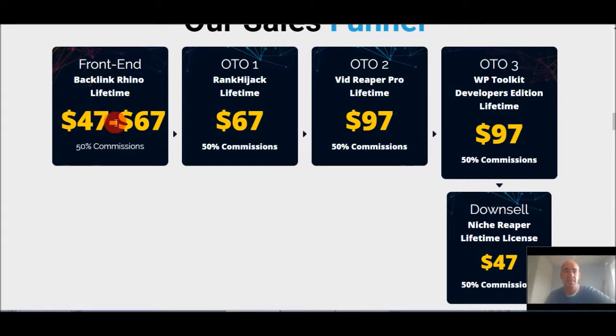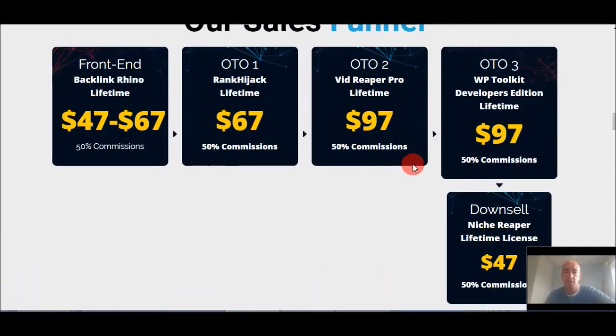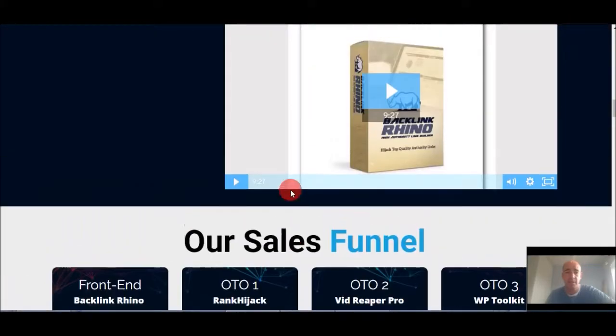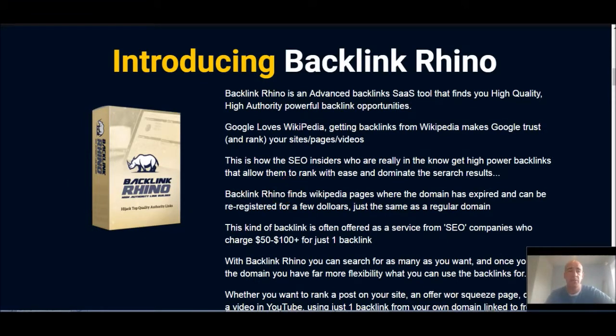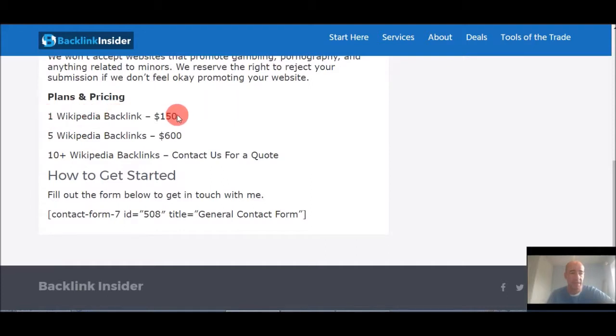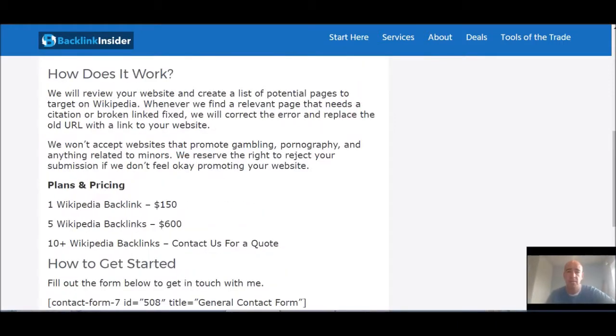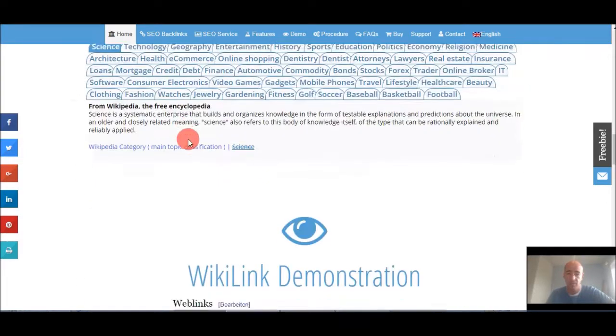Those are the OTOs, upsells, and funnel options if you do get involved. Now, what else is out there — are there any alternatives? The answer is yes, but for $47, consider this: Backlink Insider is an SEO service that does the exact same thing. They charge $150 for one Wikipedia backlink, or $600 for five. Here's another SEO service — there are plenty of them out there. You can see a Wikipedia professional plan for one link is 150 euro.